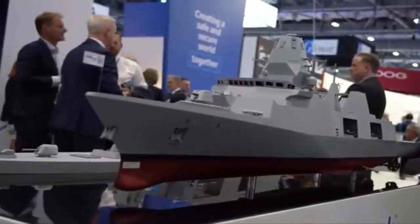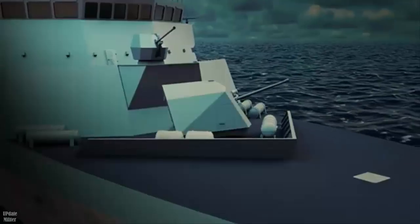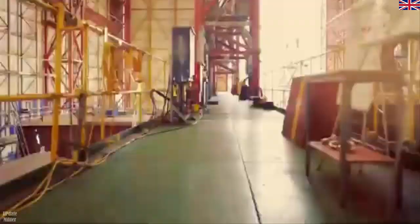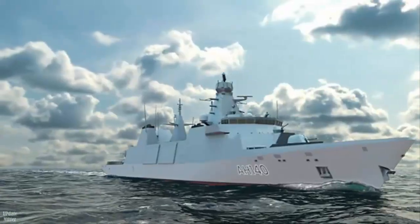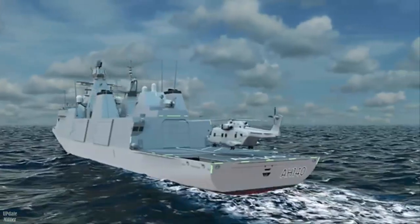Babcock has been awarded a £65 million, five-ship contract to deliver the Capability Insertion Period (CIP) for the UK Royal Navy's Type-31 Frigates, being built by the company at its Rosythe facility in Scotland. The CIP adds crucial capabilities that will support the ships throughout their life.